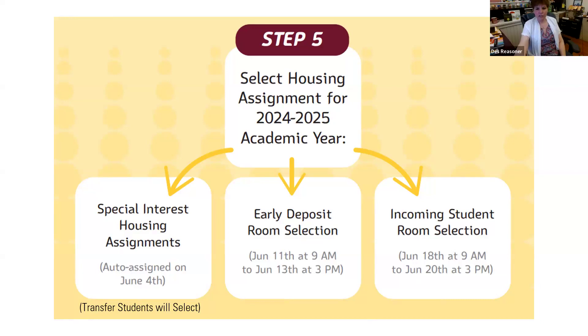Do you think there will still be rooms left in Berks Hall on the first floor on the regular decision room selection date, or would they all be chosen by the early deposit selectors? I can't guarantee it — I really don't know.